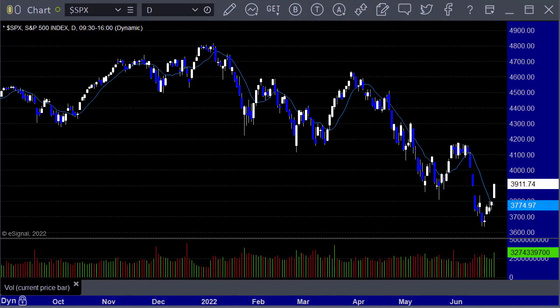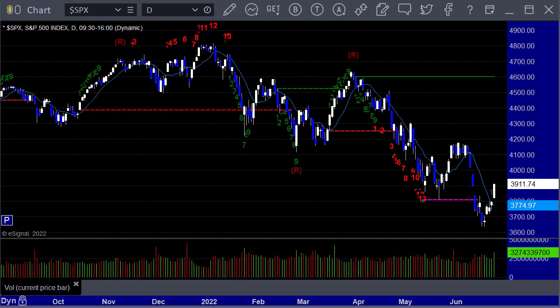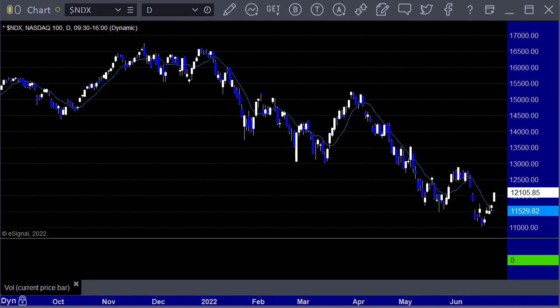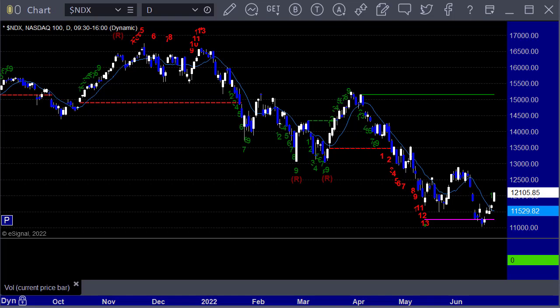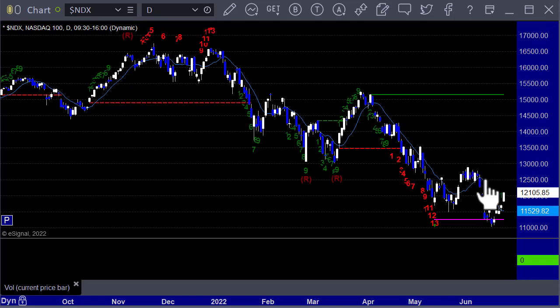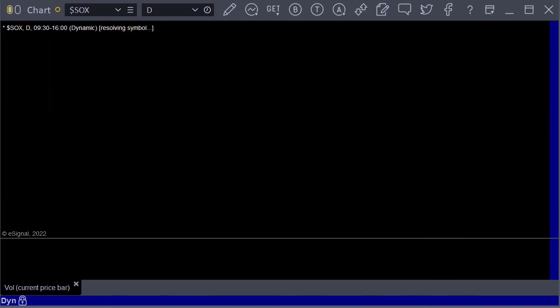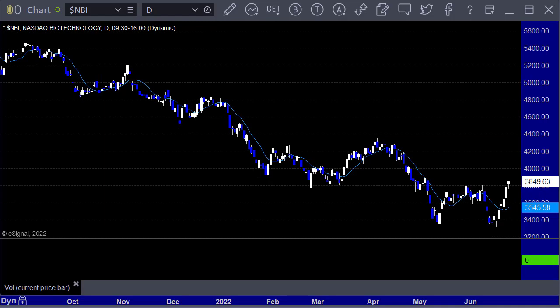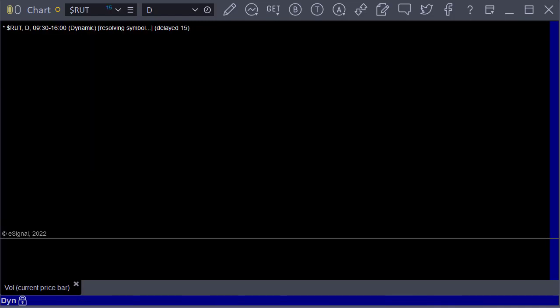S&P cash up 116, NASDAQ 100 up 408 points. There have been a lot of gaps in the NASDAQ lately, which makes it really hard to trade. Two things we hate are dead sideways action — back at the end of May, beginning of June, it was like nine days in a horrible range — and gaps. SOX up 115 points, also a 13 buy signal bouncing off the risk line. Biotech up 64.96, Russell 2000 up 54 points.